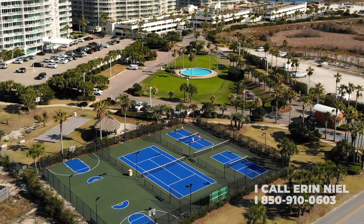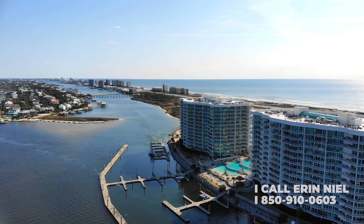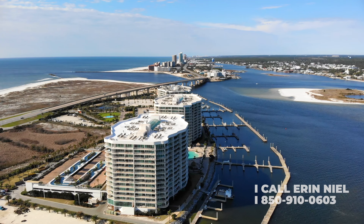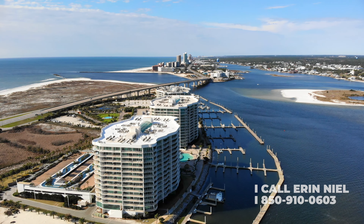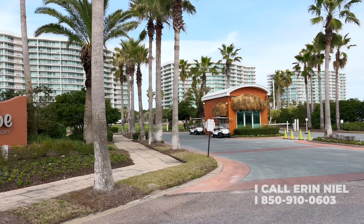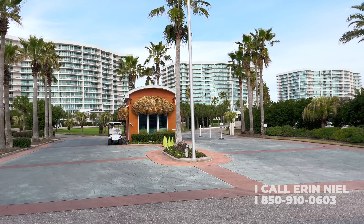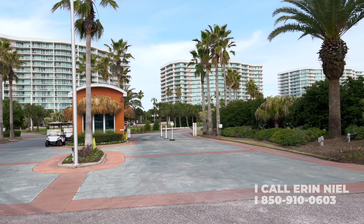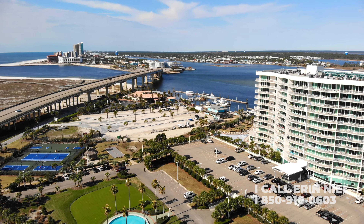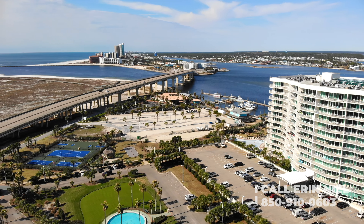Additional amenities include two bocce ball courts, basketball courts, a large fishing pier, and boat slips available to rent, providing easy access to the fantastic Orange Beach waterway. The complex is guarded with 24-hour security and offers residents and guests free shuttle service to the Gulf. Karib is conveniently located across the street from the Gulf and within walking distance to several dining and entertainment establishments.